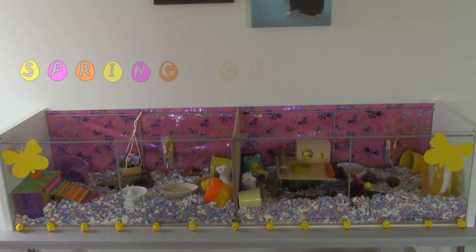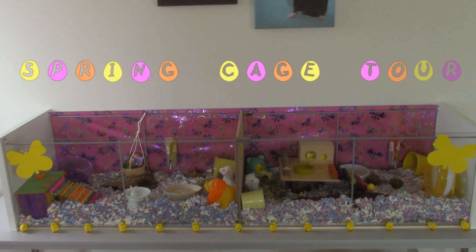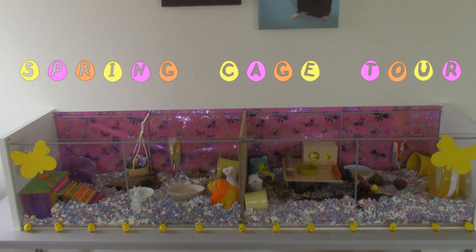Hi guys, it's KimiGreen17 and welcome to Ariel and Diesel's Spring Cage Tour.